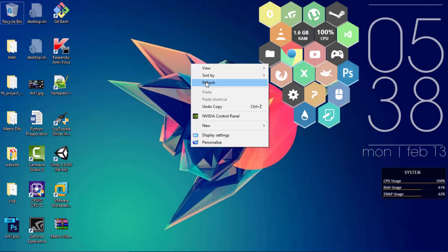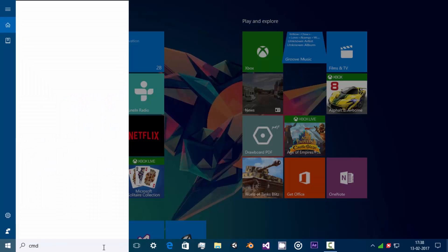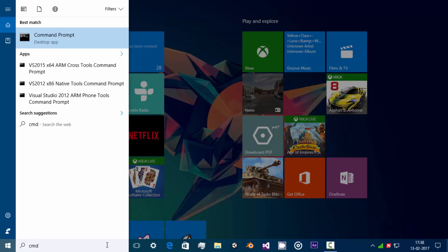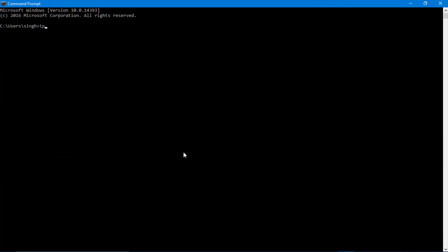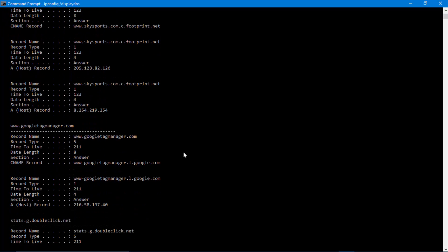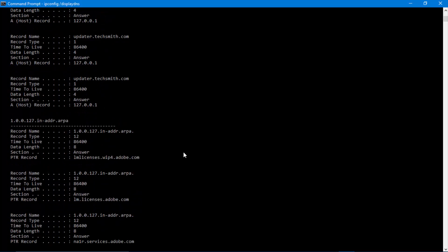Open the command prompt — cmd. Type this: 'ipconfig /displaydns'. Just wait; the information printing in front of your eyes is actually all the IPs you have visited so far, of course until you delete your IP histories.